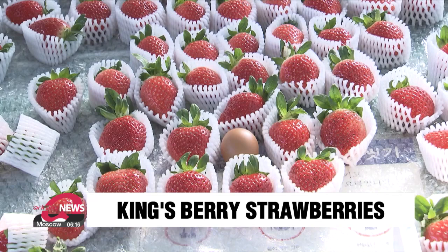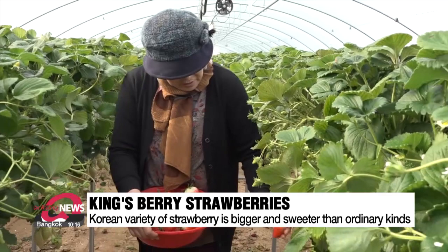Korean farmers grow a kind of extra-large strawberry known as the Kingsbury, known for being not only bigger but sweeter than ordinary strawberries. Recently, South Korea's agricultural agency found several ways to improve their quality and boost exports. These strawberries, called Kings berries, are even bigger than an egg and have a higher Brix level than the typical strawberry you find in the store. The Brix level indicates a fruit's sweetness.